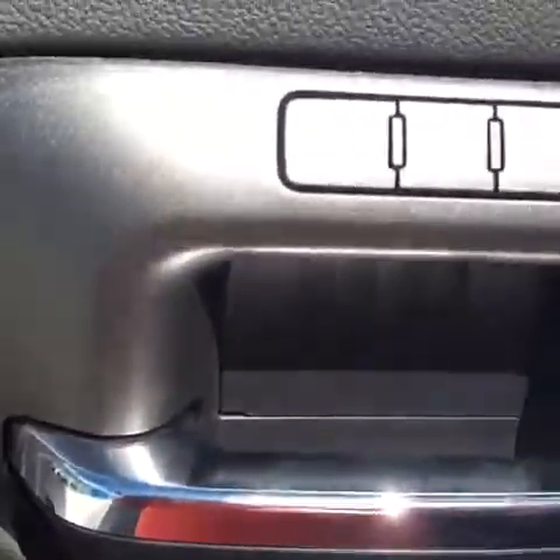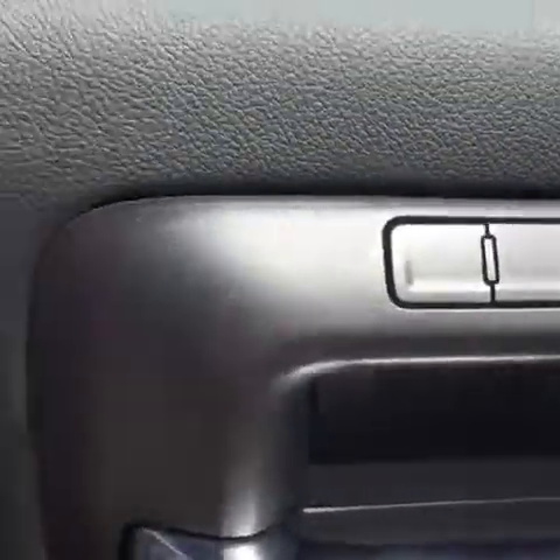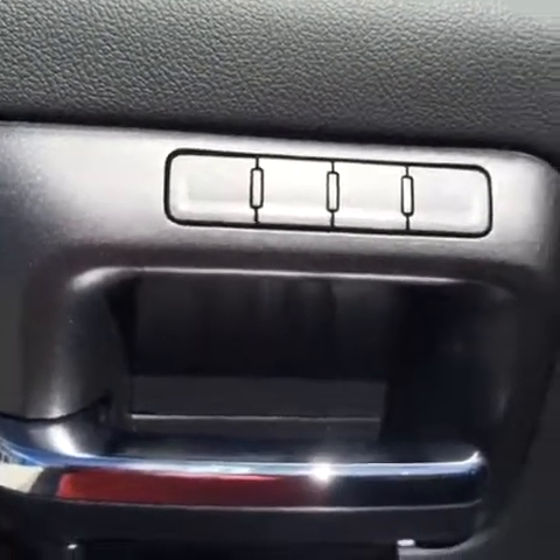You also have your seat settings. So whether you're getting in and out or if more than one person drives the vehicle, you don't have to fumble around trying to find your perfect seat position — you just push the button and you have it.